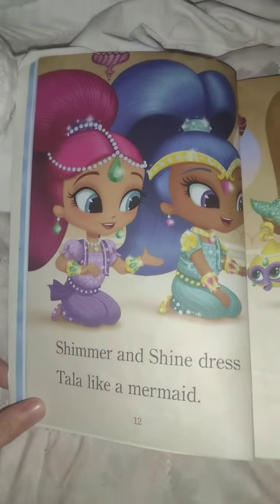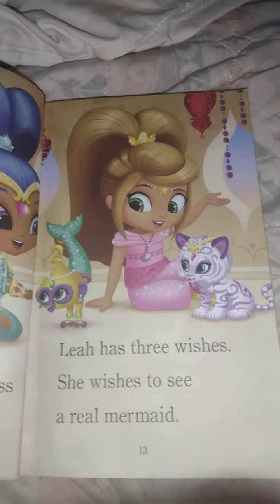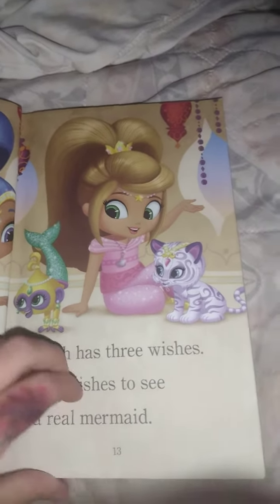Shimmer and Shine dress tall like a mermaid. Leah has three wishes. She wishes to see a real mermaid.